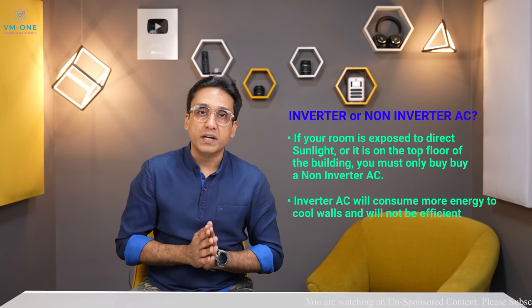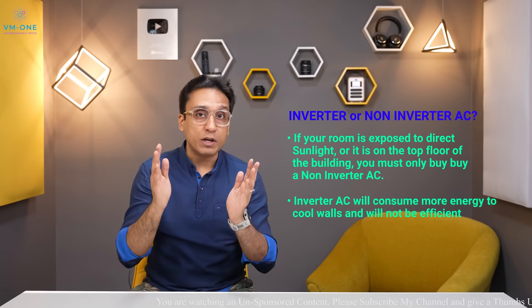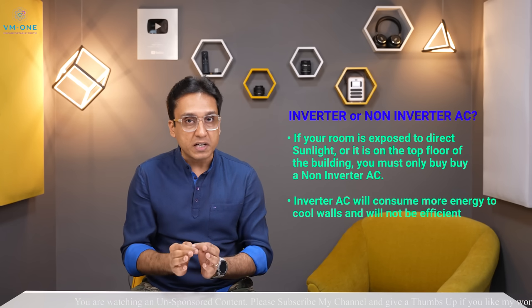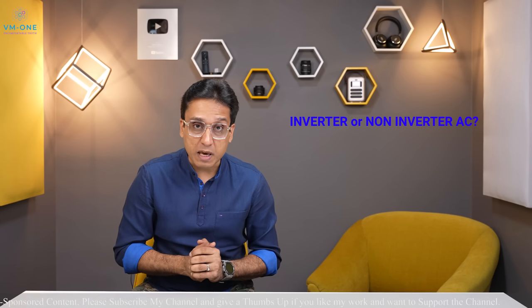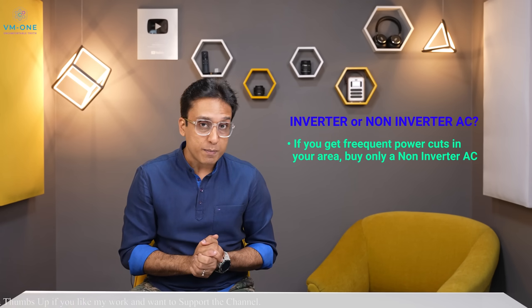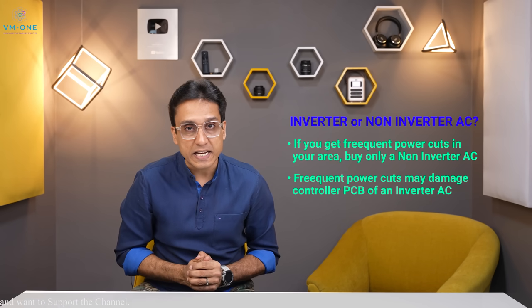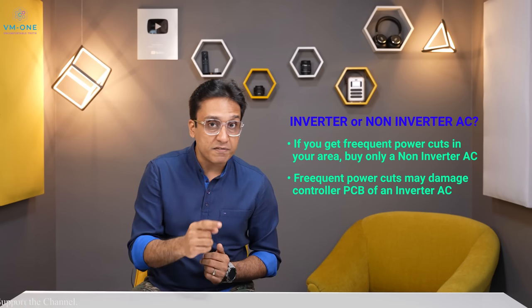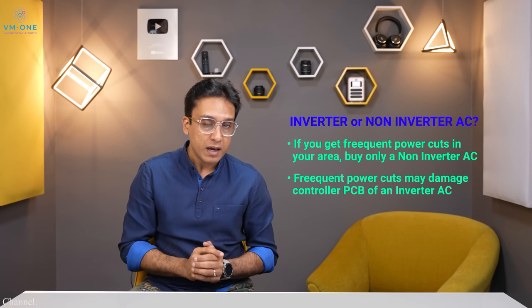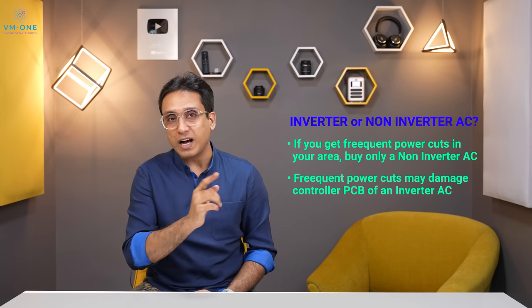In that case, a non-inverter AC will better cool the room quickly and efficiently. If your house or office area has long or frequent power cuts, you should also choose a non-inverter AC. In an inverter AC, frequent power cuts are not good for the unit.